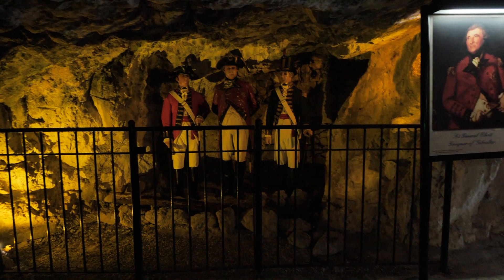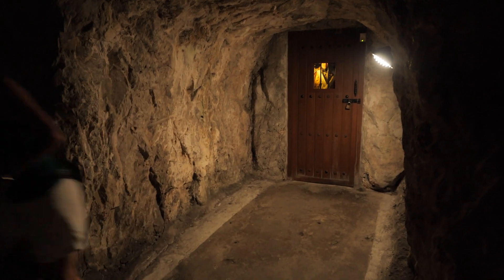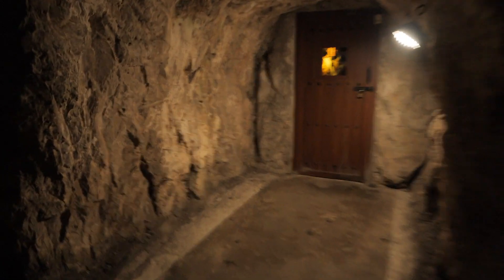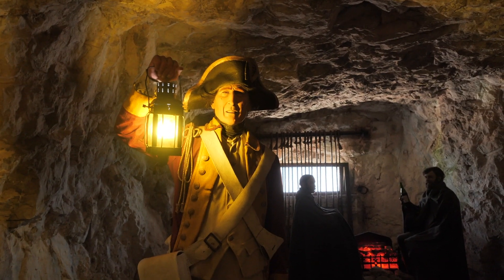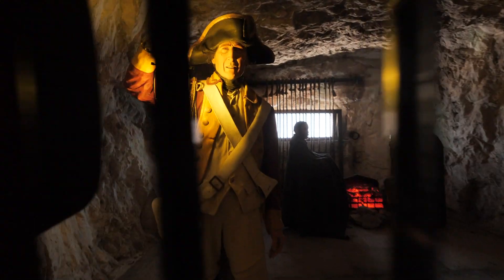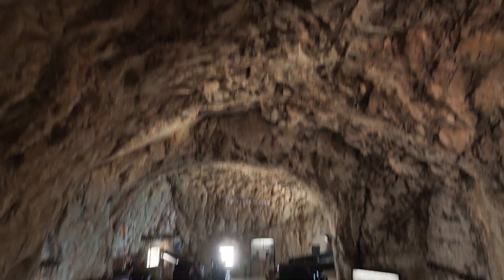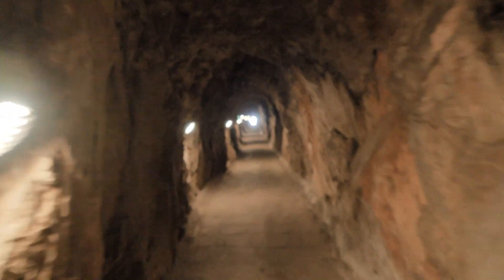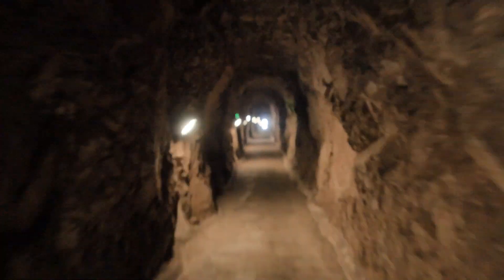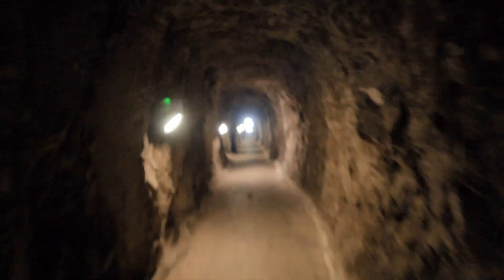The trail took us here — siege tunnels dating back to the 18th century. The exhibition is frighteningly realistic. There are 34 miles of tunnels. No surprise then that since they were built, Gibraltar has never been successfully invaded.